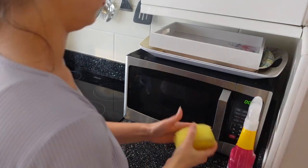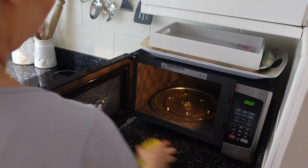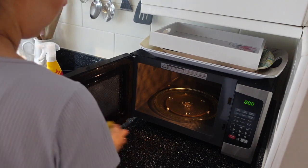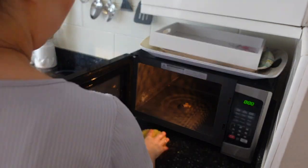Now moving on to the microwave. I'm just using the Pink Stuff and the Scrub Daddy again, going over everything, and then finishing off with a Minky just to shine everything up.